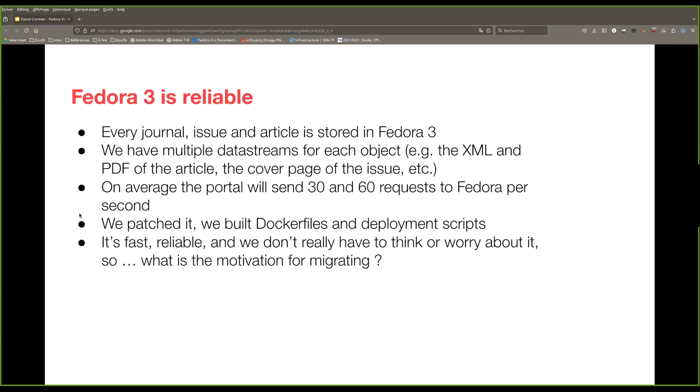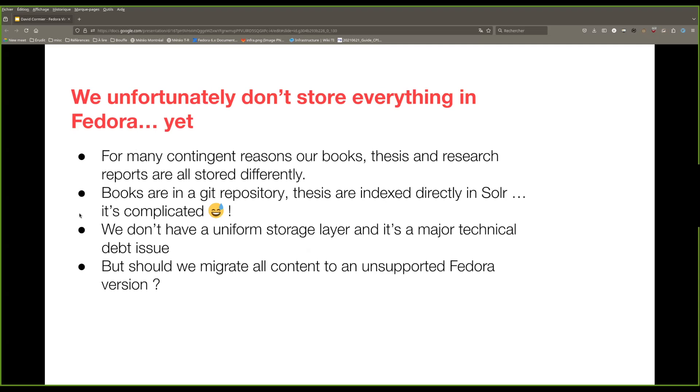For us, the main reason is that for historical and contingent reasons, every type of content is stored in a different storage system. Just to give you an idea, the articles are stored in Fedora, but our books are stored in a Git repository on Drive. The theses are directly indexed in Solr. It's complicated — we don't have a uniform storage layer yet, and it's a major technical debt issue for us. We've been wanting to standardize our storage layer for a long time, but we know we cannot just move everything to Fedora 3 since it's not supported anymore. So in our roadmap, if we want to standardize our storage layer, we first have to replace and upgrade our Fedora 3 instance.